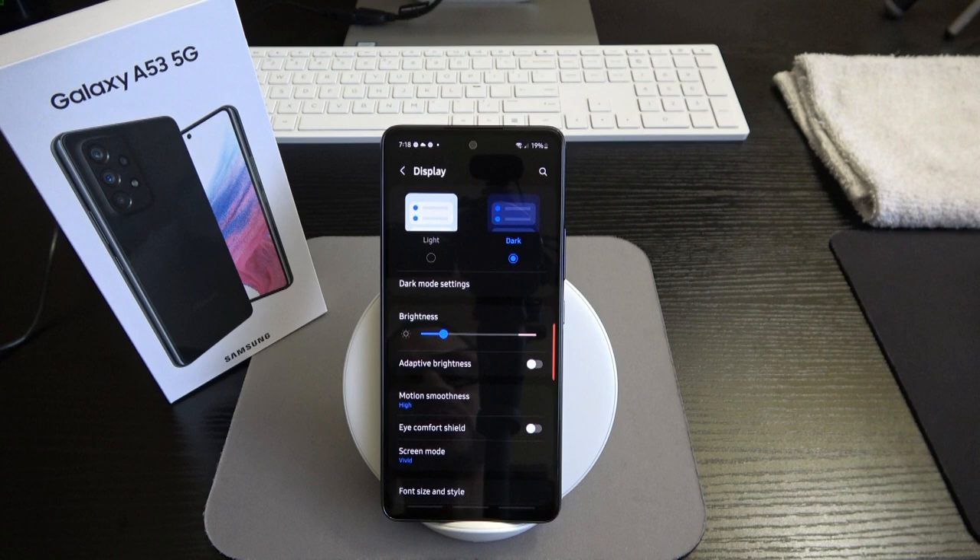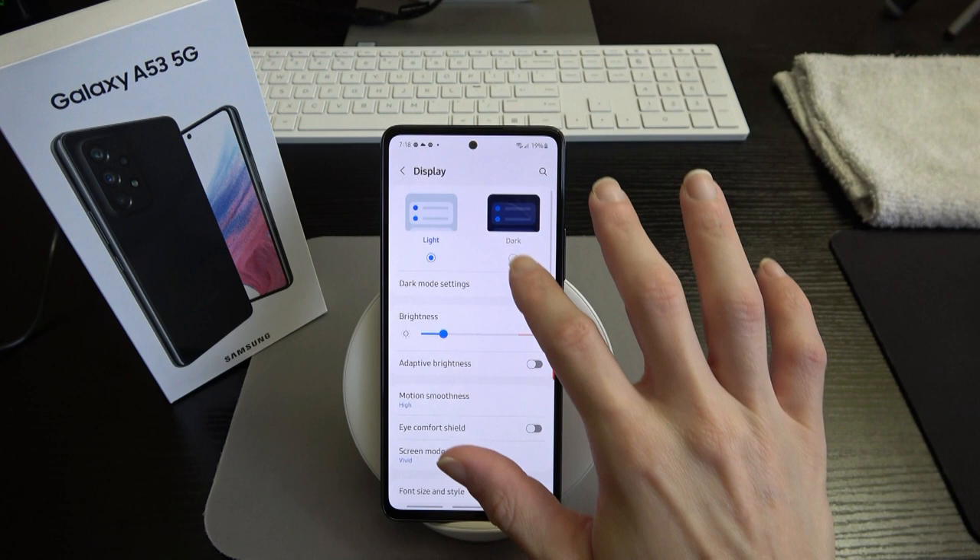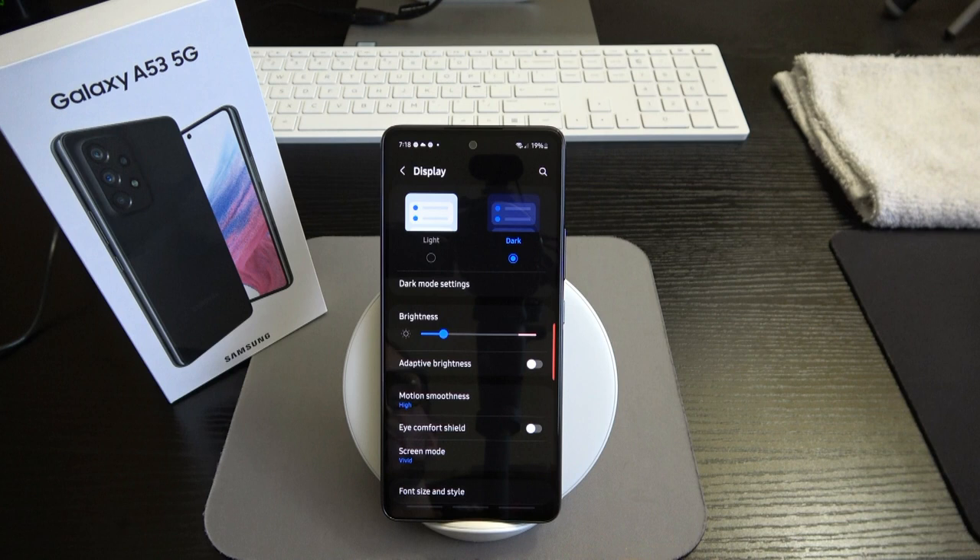Let's pop into display settings. I've got dark mode on — I'm going to keep it in dark mode.